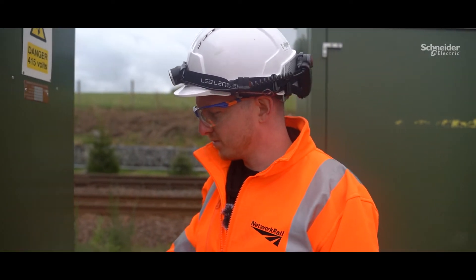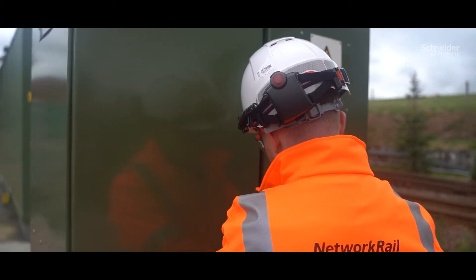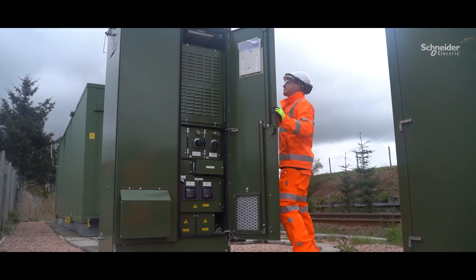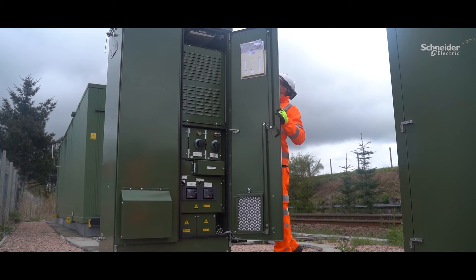It is important that we can directly feed into our intelligence system to monitor each outgoing circuit individually, as this allows us to be aware of the status of our entire infrastructure.